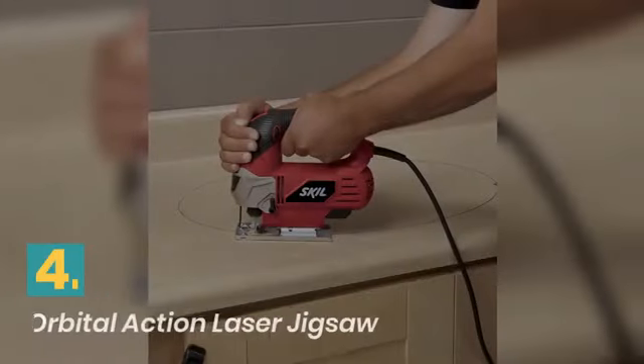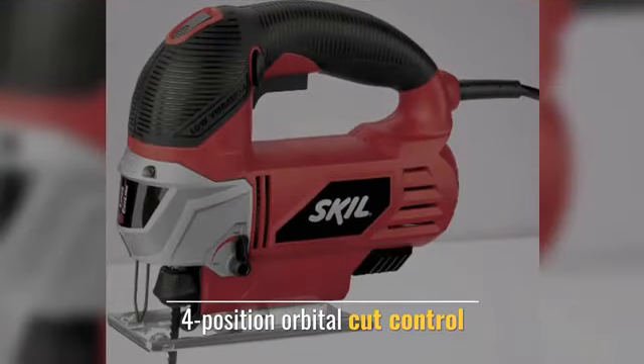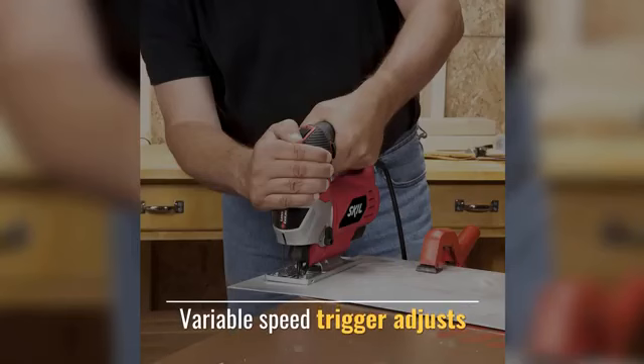Number 4: Skill Orbital Action Laser Jigsaw. Features a powerful 6.0 Amp motor, a built-in laser guide, and 4-position orbital cut control for fast or smooth cuts. A variable speed trigger adjusts cutting speed as needed.